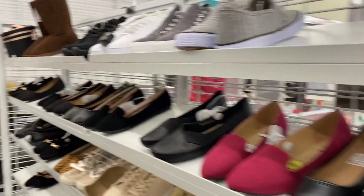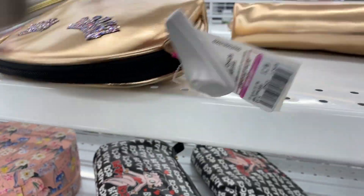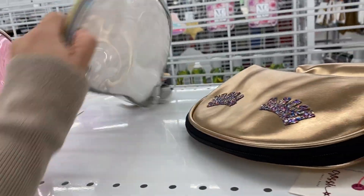This is looking pretty good here. These bags right here are for $2.99 — they have several different styles. They're little makeup bags.